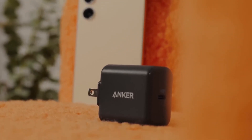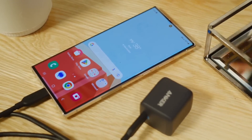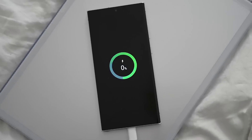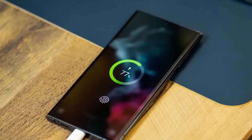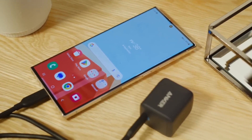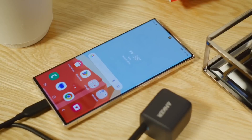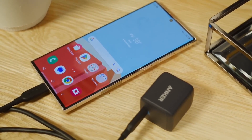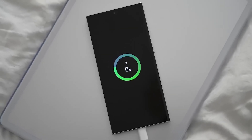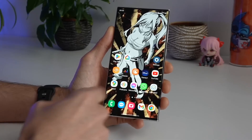5. Faster 65W Charging Speeds. One consistent request from Samsung fans is faster charging, and the S24 Ultra is rumored to deliver just that with 65W speeds — a sizable increase from the 45W charging of the S23 series. 65W should allow the battery to go from 0% to 50% in just under 30 minutes. While not as fast as the 100W-plus charging of some competitors, 65W still provides a great balance of safety and speed, fast enough to juice up during a lunch break without excess heat or battery wear concern.